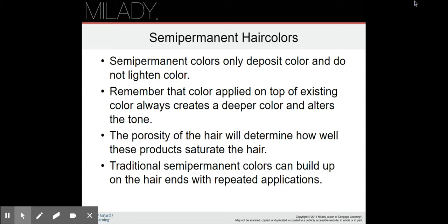Semi-permanent hair colors deposit only and do not lighten. Remember that color applied on top of existing color always creates a deeper color and alters the tone, so you can even put a semi-permanent color over another hair color just to enhance it. The porosity of the hair will determine how well these products saturate the hair. Traditional semi-permanent colors can build up on the hair ends with repeated applications.